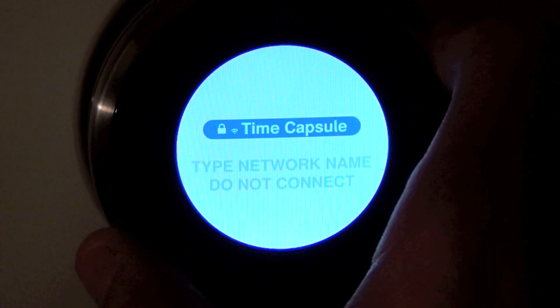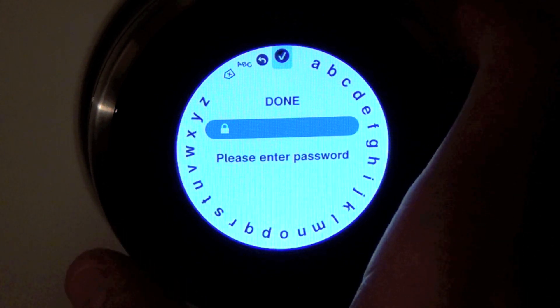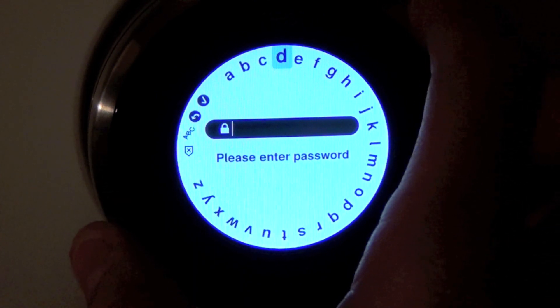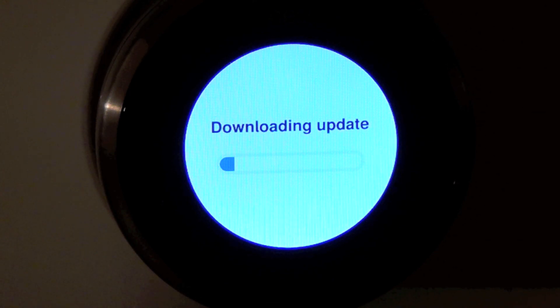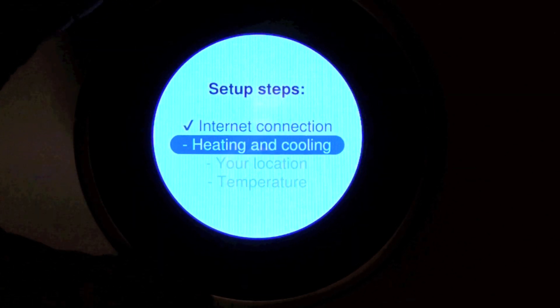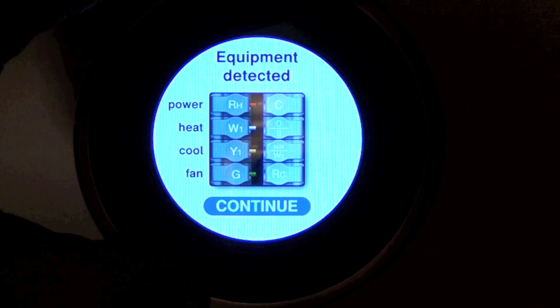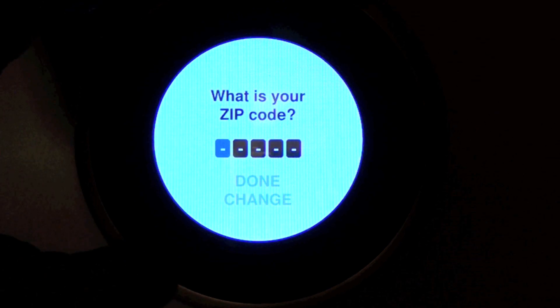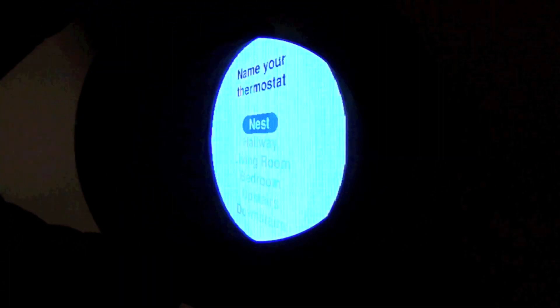Once sufficiently charged, the Nest will walk you through setup by asking a series of questions. First, you connect to your wireless home network and enter your password using the dial interface. Once the software is updated, you can configure other settings. It will confirm your HVAC configuration based on your wiring — a good time to troubleshoot any loose connections.